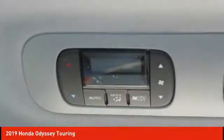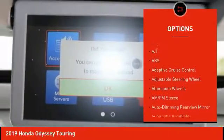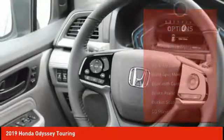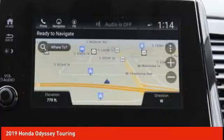Here are some of this vehicle's great options: remote engine start, power passenger seat, power lift gate, keyless entry, stability control, traction control, navigation system, anti-lock braking system, steering wheel audio controls, and backup camera.